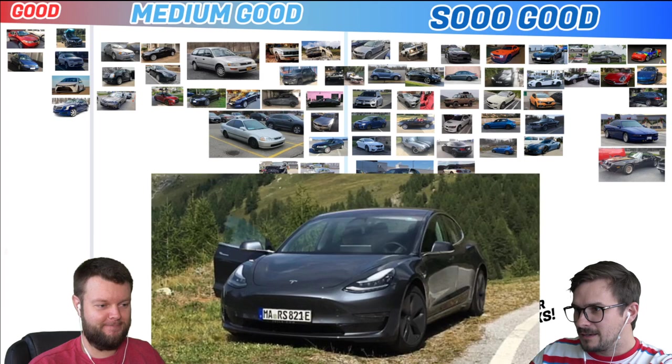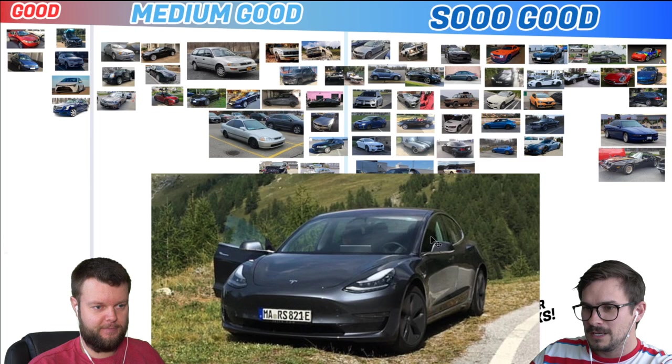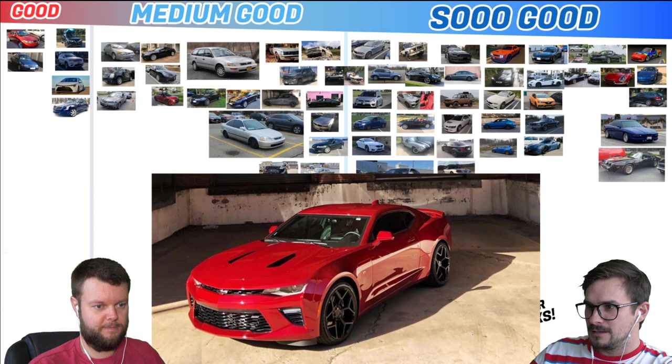Dan has a 2019 Model 3 Long Range, which is definitely — I think at this point — medium good. It's not a performance. Nick has a 17 Camaro 2SS manual, which is So Good. Yes it is. I've driven one, but it's not documented, so it doesn't count. That goes with the Mustang.